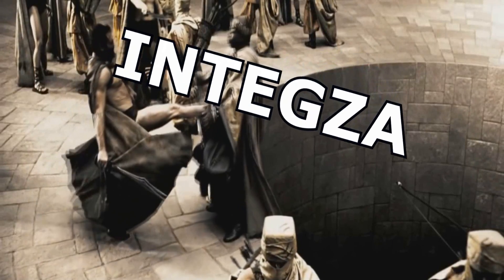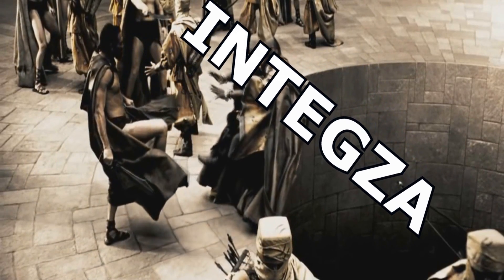This is Intexa! Bernoulli's principle states that an increasing speed of an incompressible fluid occurs simultaneously with a decrease in pressure. Decrease in pressure… But why?